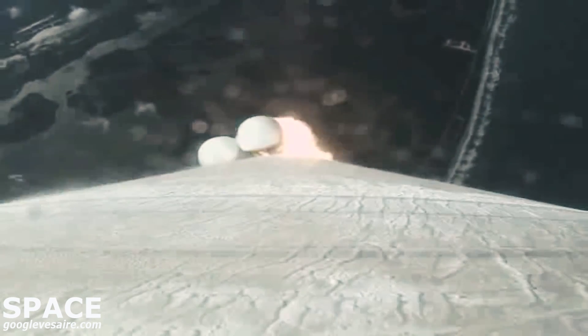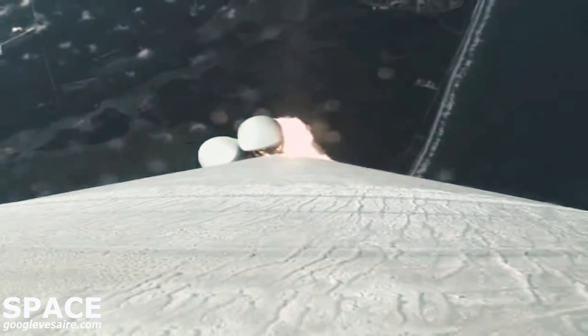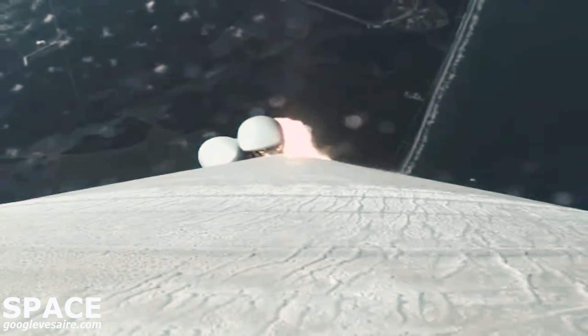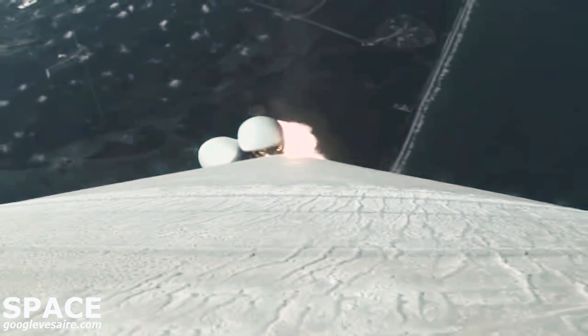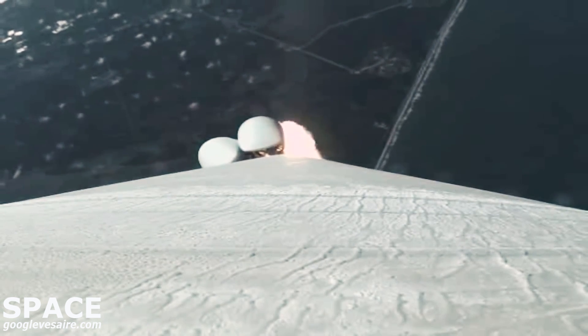Vehicle has gone to closed-loop control. The RD-180 is now throttling down as expected, engine response looks good. We are now 33 seconds into flight. Atlas is 3 miles in altitude, 0.9 miles downrange distance.